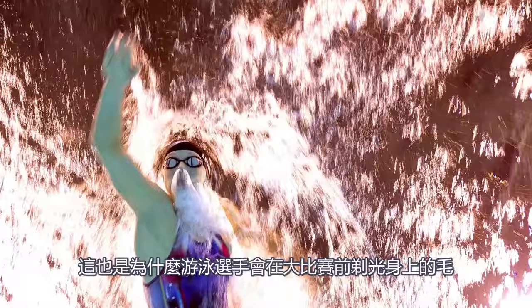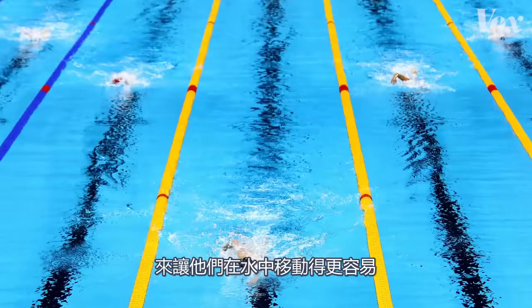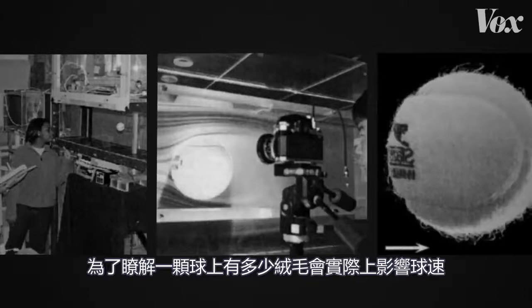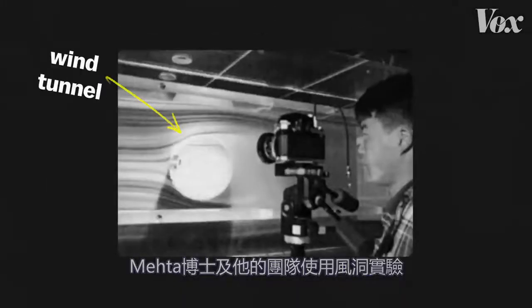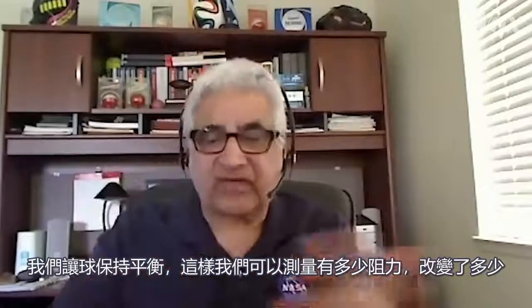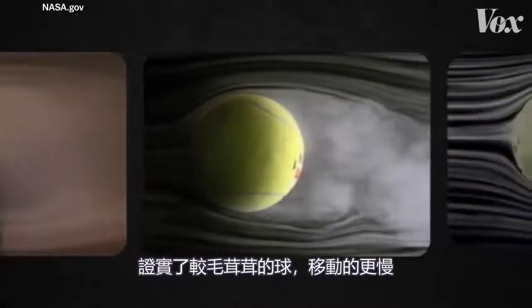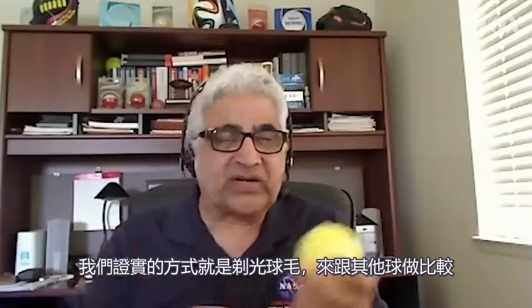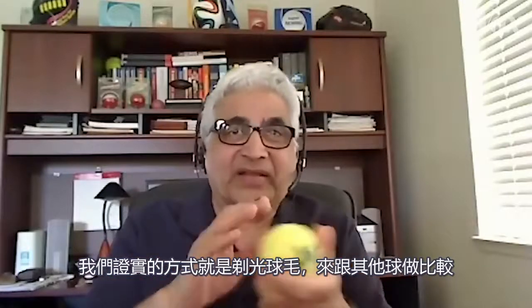That's why swimmers have their own ritual of shaving all their body hair before big meets, to move more easily through the water. To figure out how much fluffiness actually affects a ball's speed, Dr. Mehta and his team used a wind tunnel, placing the ball on a balance to measure changes in drag force. They compared tennis balls with different amounts of wear and proved that the fuzzier the ball, the slower it moves — even literally shaving balls to match the drag levels of less-worn ones, and they were able to do that.